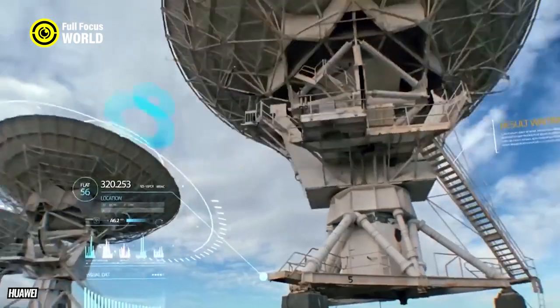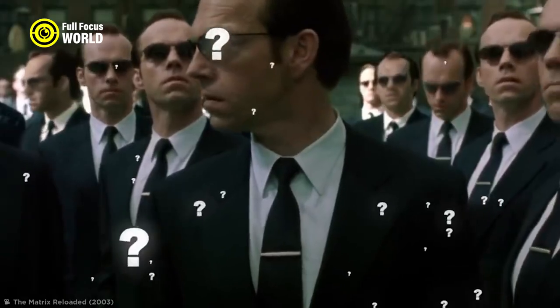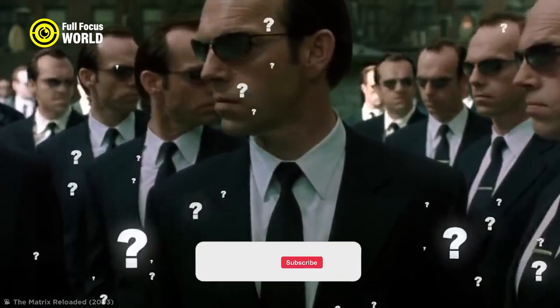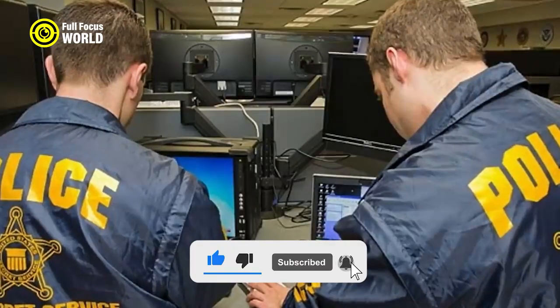In addition to their technological arsenal, the Secret Service also has a team of experts who are trained to spot and neutralize electronic threats. These experts are constantly monitoring the President's environment for potential threats.